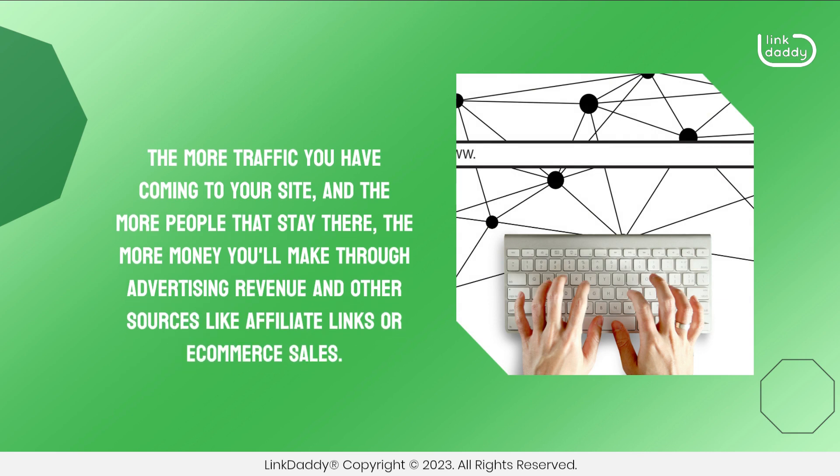The more traffic you have coming to your site, and the more people that stay there, the more money you'll make through advertising revenue and other sources like affiliate links or e-commerce sales.